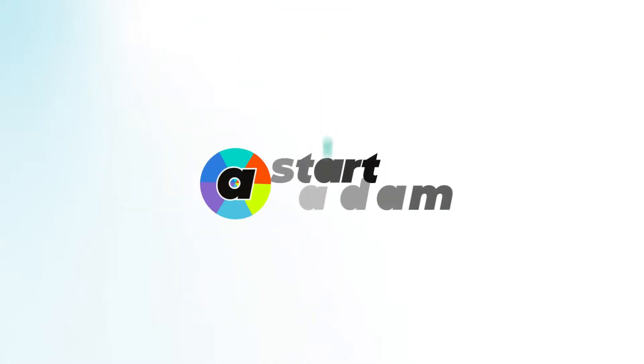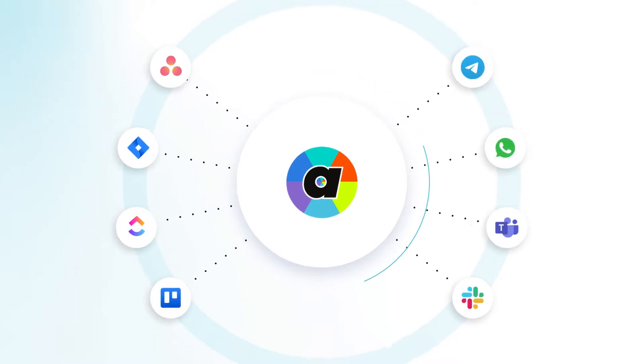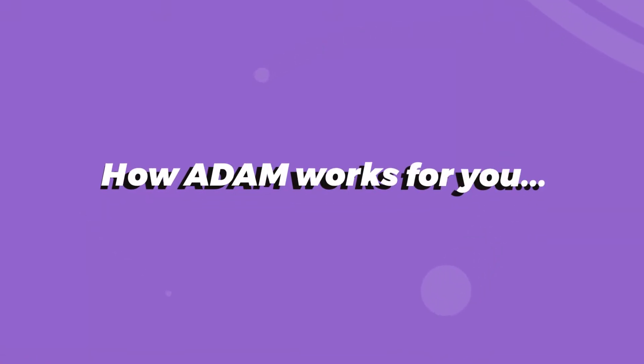This is where Start Adam comes in — the world's first automated management platform. Adam sits in between your favorite project management and communication tools, running intelligent automation features to streamline your entire workflow.